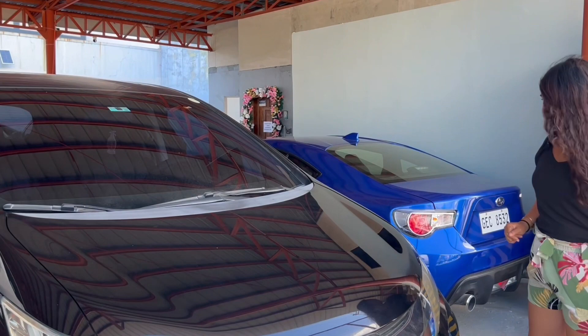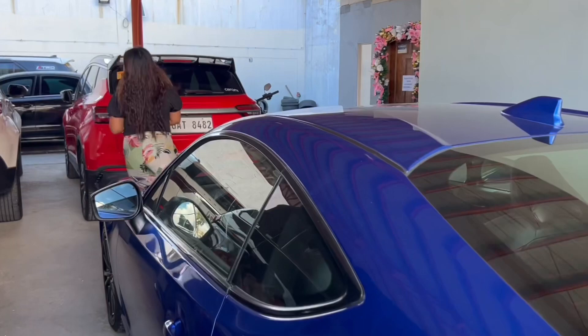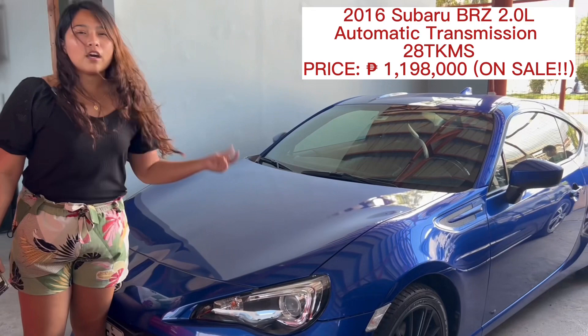Next, if you're looking for a sports car, we have here the 2016 Subaru BRZ. This is on sale, automatic transmission. The odometer is 20,000 plus, and the price is 1,198,000.